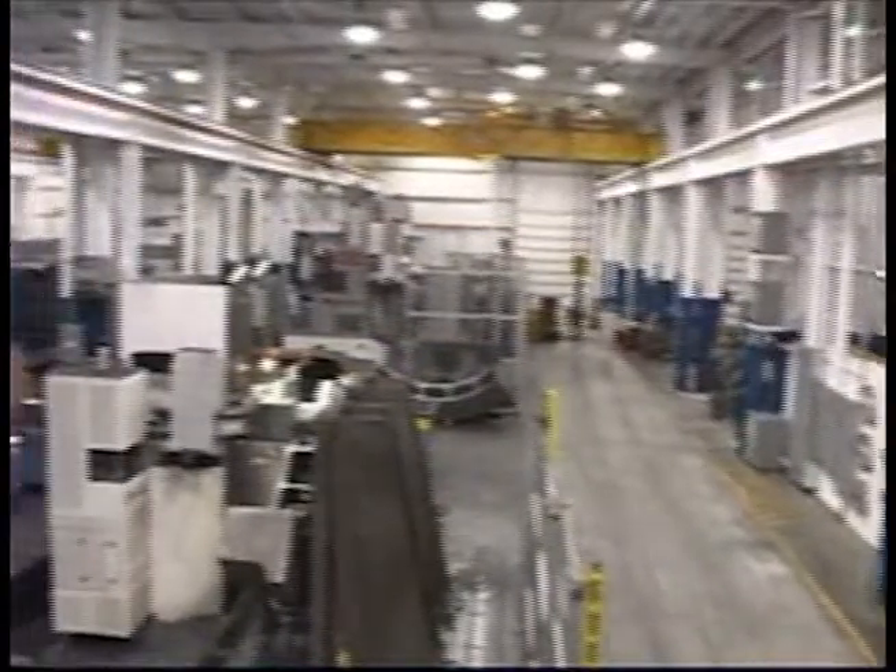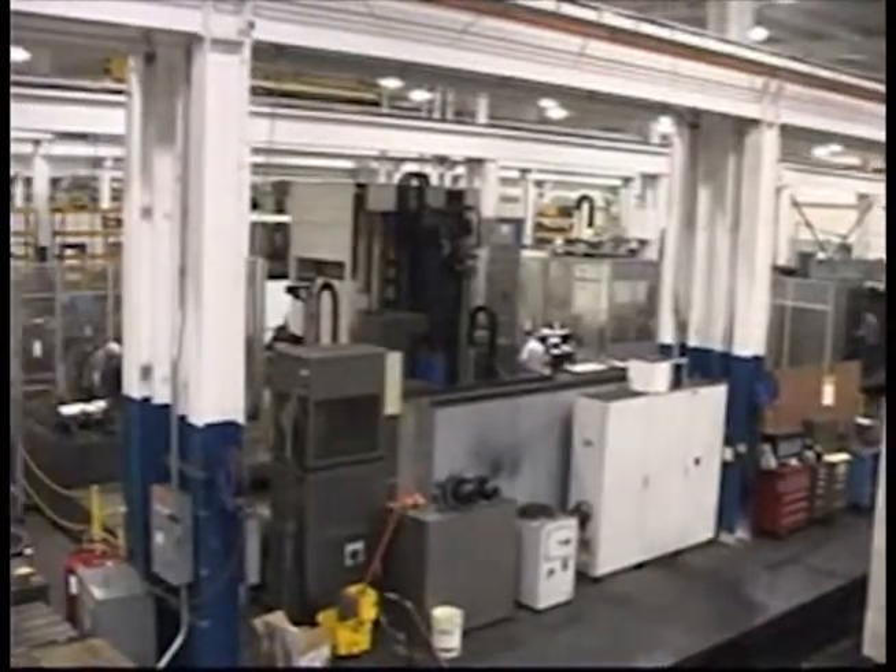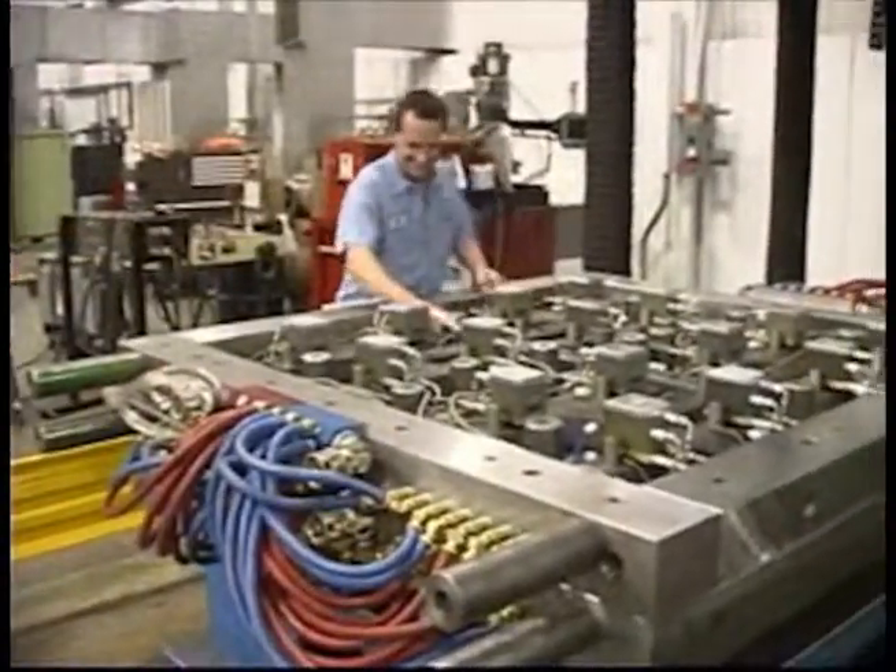Strowig's over 200,000 square foot facility and 75-ton crane capacity allows us to excel at medium to large mold design and development projects.